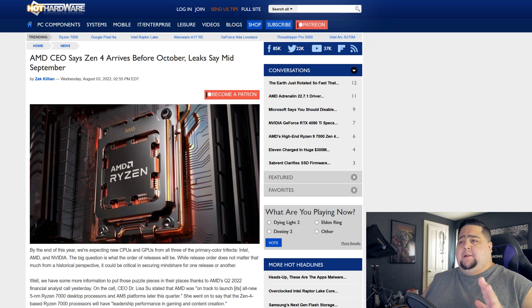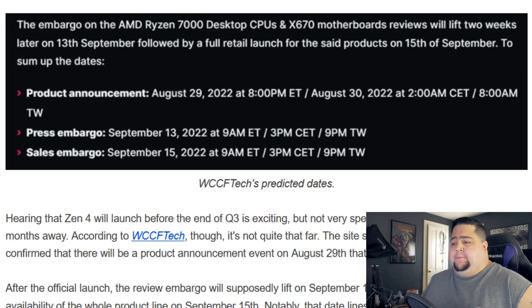Next, I wanted to talk about the release date, which is expected to be before October, because Lisa Su confirmed it's coming out before the end of this quarter. These leaks come courtesy of WCCF Tech, who listed when the products will be announced, the press embargo for reviews, and the actual release date for public sales.